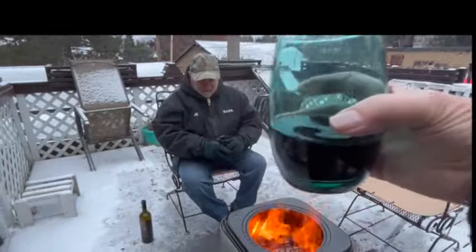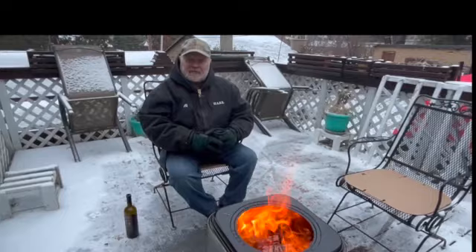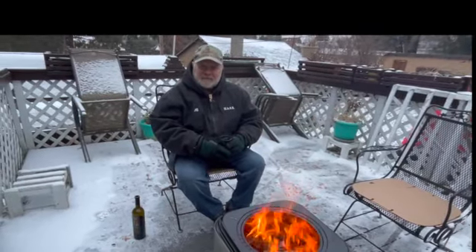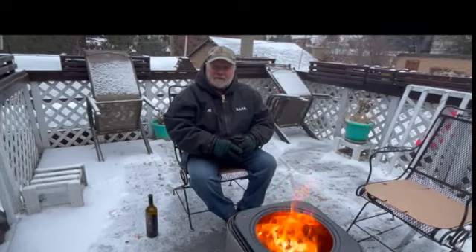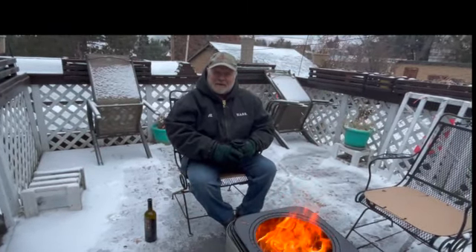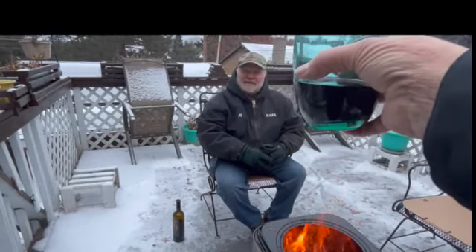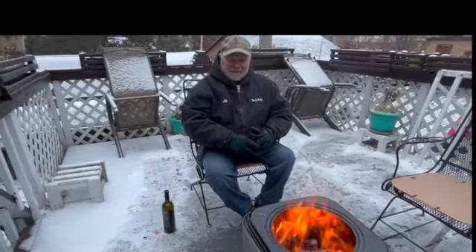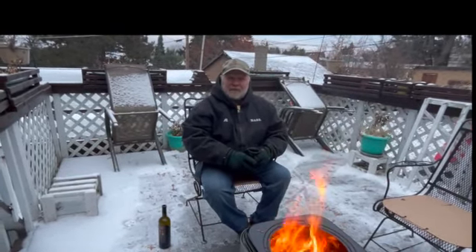I think I covered most of the stuff I was trying to cover. What do you think, Chris? I think we're good, Al. All right, you guys have a great rest of the day — cheers to everyone! And remember, the wood is awaiting. Have a great day.